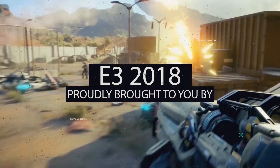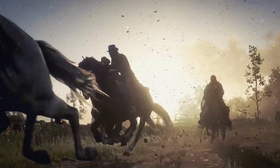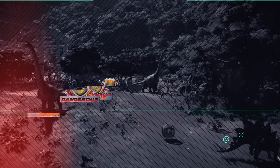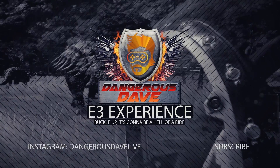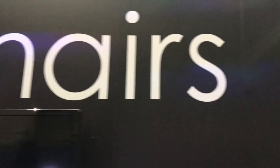This video is brought to you by S.T.A.N. I'm here at the Noble Chairs booth at E3 2018 with Stephen. He's one of the booth representatives here and he's going to take us through some of the brand new models that you can expect from Noble Chairs in the next couple of months.